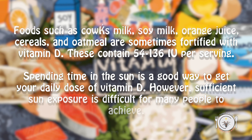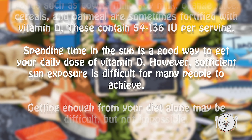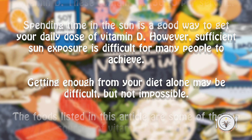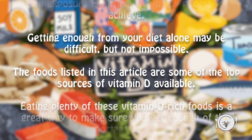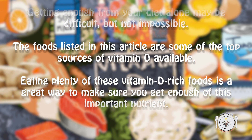Spending time in the sun is a good way to get your daily dose of vitamin D. However, sufficient sun exposure is difficult for many people to achieve. Getting enough from your diet alone may be difficult, but not impossible. The foods listed in this video are some of the top sources of vitamin D available. Eating plenty of these vitamin D-rich foods is a great way to make sure you get enough of this important nutrient.